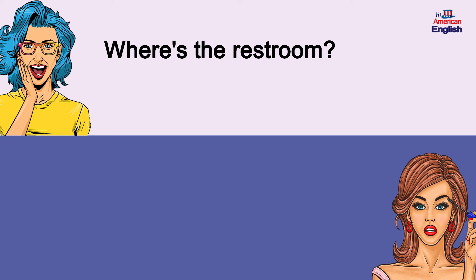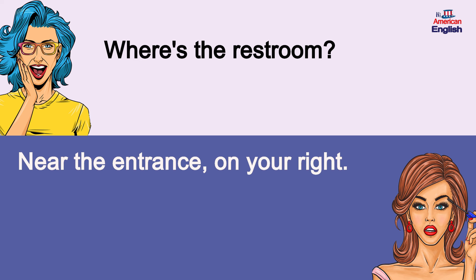Where's the restroom? Near the entrance, on your right.